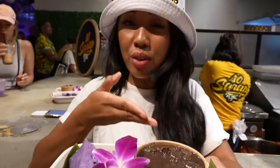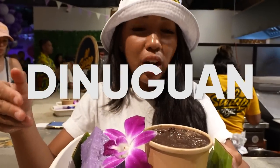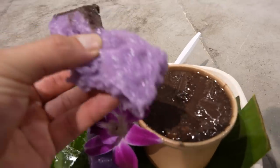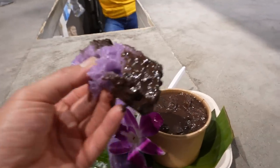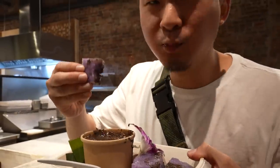So what we have here is our savory chocolate meat — what we call dinuguan in Tagalog. It's a pork blood soup. We pair it with our puto, which is a Filipino rice cake. The sweetness of the puto pairs really well with the savoriness of the pork blood. It's a little tangy, savory, sweet.